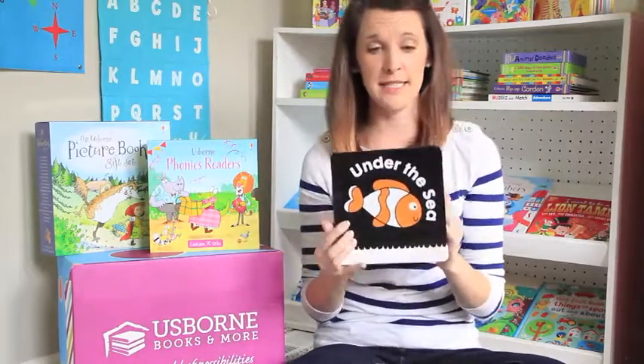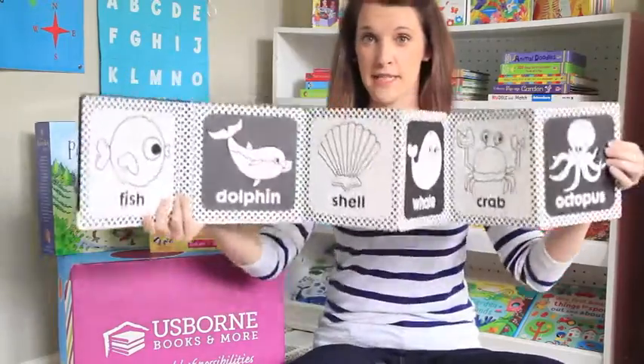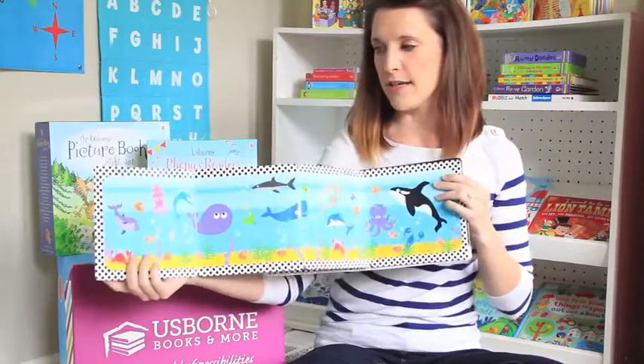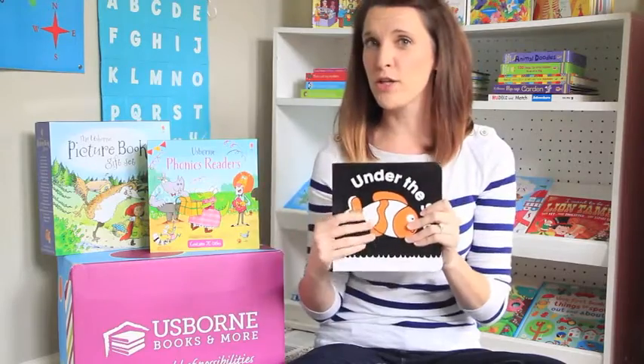This is Under the Sea and it's a wonderful tummy time book. It folds out — you can set it up or lay it down. It has great high contrast as kids' eyes are developing, and the other side is much more colorful and detailed as kids' vision develops. Wonderful use for tummy time.